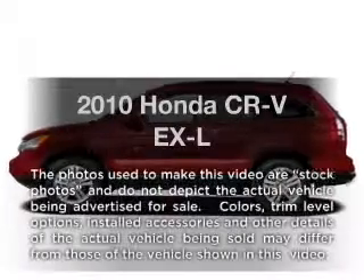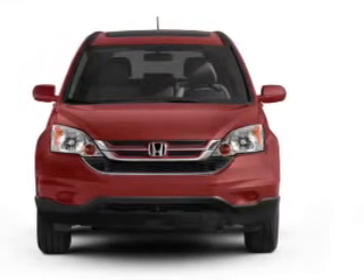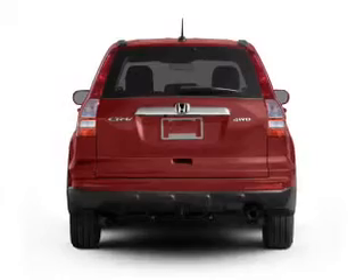Introducing the 2010 Honda CR-V. If you're looking for a first-rate auto, this one could be yours today with an efficient four-cylinder engine driven by a five-speed automatic transmission.